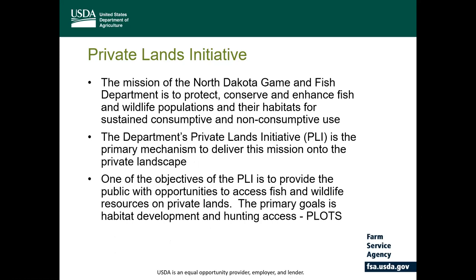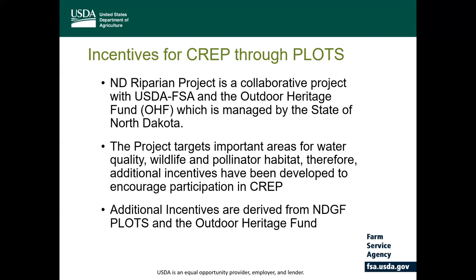This is a joint effort between federal and state. The mission of the North Dakota Game and Fish Department is to protect, conserve, and enhance fish and wildlife populations and their habitat. North Dakota Game and Fish utilizes the Private Land Initiative or PLI to achieve this mission on private lands, and one of the objectives of the PLI is to provide public access to fish and wildlife resources on private lands through the PLOTS program. The North Dakota Riparian Project was a collaborative project with the USDA Farm Service Agency and the Outdoor Heritage Fund, which is managed by the state of North Dakota.